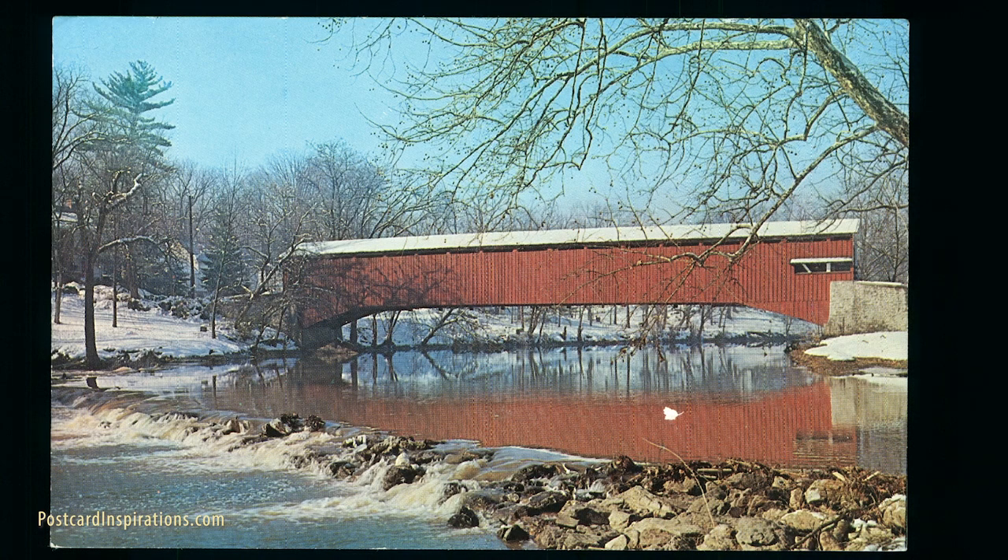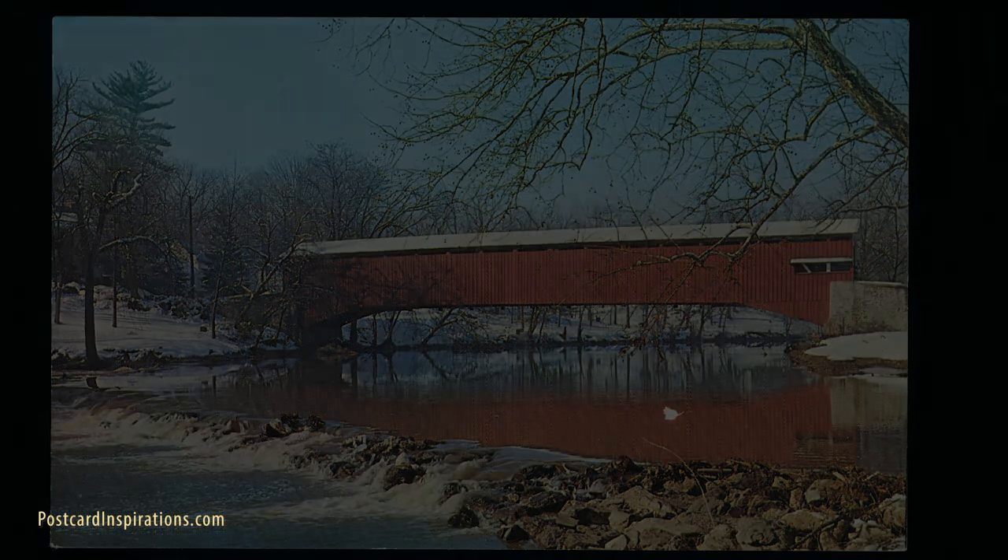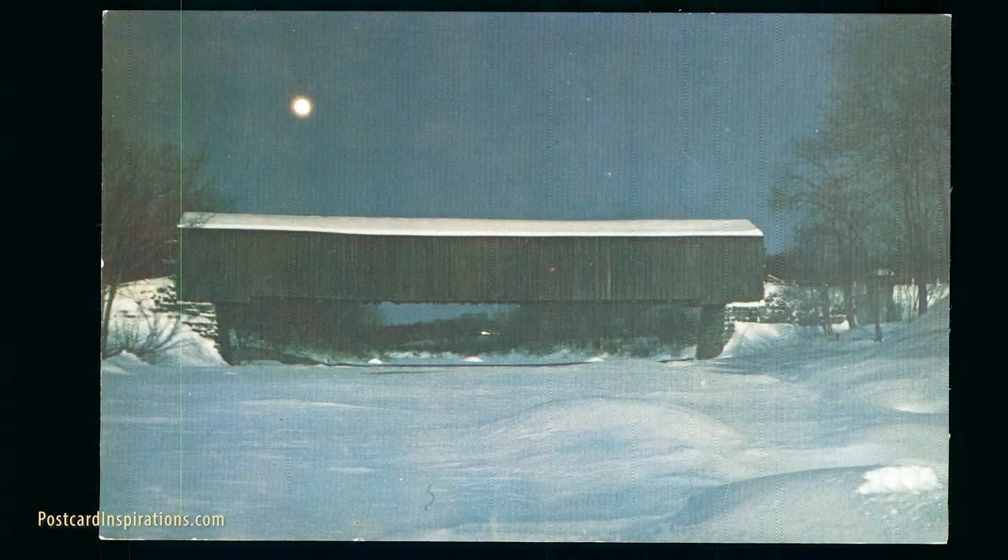Early covered bridges in America were often owned by companies or private individuals, who charged others to cross them. Today, most existing covered bridges in America are owned by cities, counties, and townships, with preservation efforts being spotty depending on the political climate and wishes of local residents. People can travel across them for free, though a few are still privately owned.